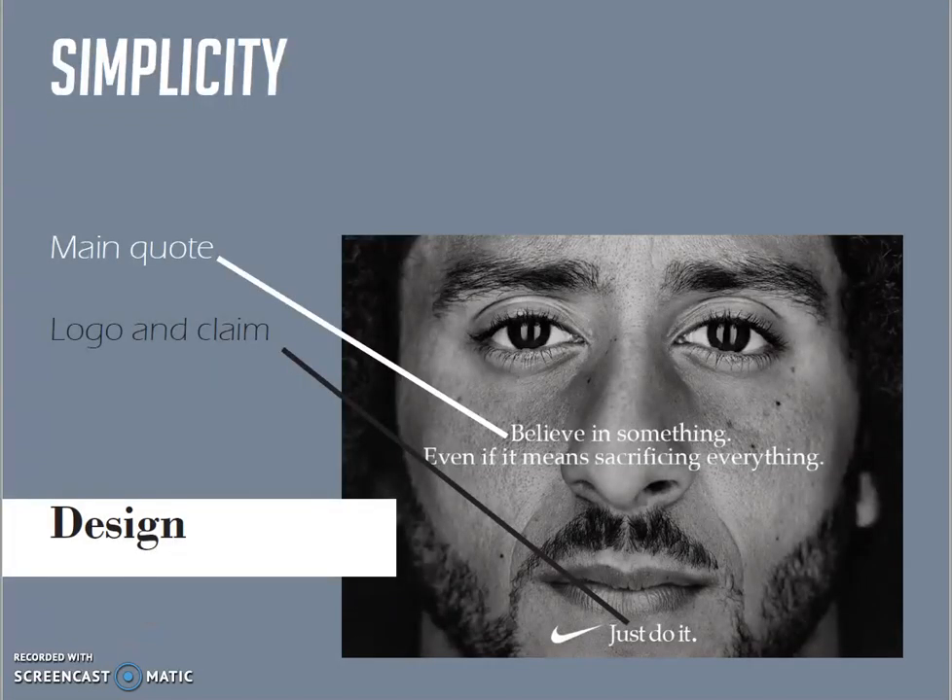Taking a closer look at the design, we can see that the testimonial face takes all the space and there is a two-line quote,